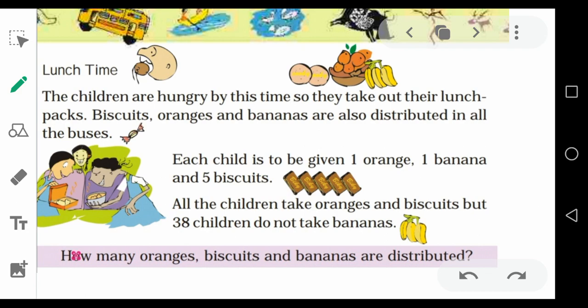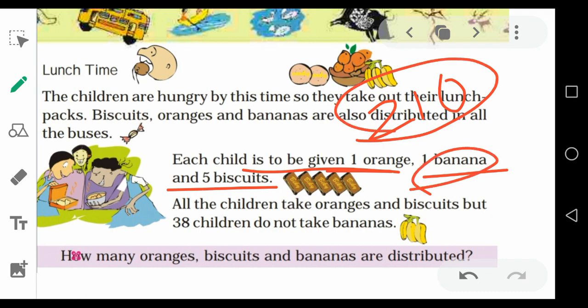Now comes the next question — it's lunch time. Children started eating lunch. Biscuits, oranges, and bananas are all distributed. Each child is to be given one orange, one banana, and five biscuits. There are 210 children in total. But 38 children do not take bananas, while all children take oranges and biscuits.